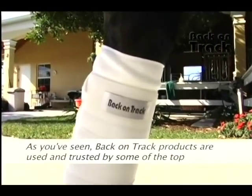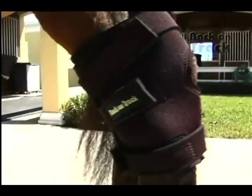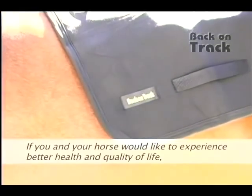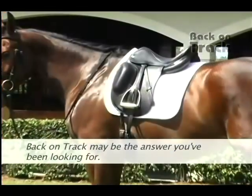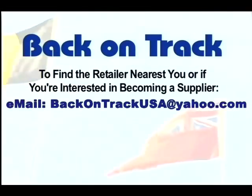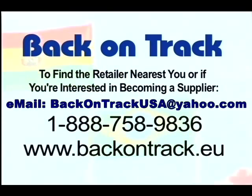Back on Track products are used and trusted by some of the top equestrians in the United States. If you and your horse would like to experience better health and quality of life, Back on Track may be the answer you've been looking for. To find the retailer nearest you, or if you're interested in becoming a supplier, visit our website or give us a call at 1-888-758-9836.